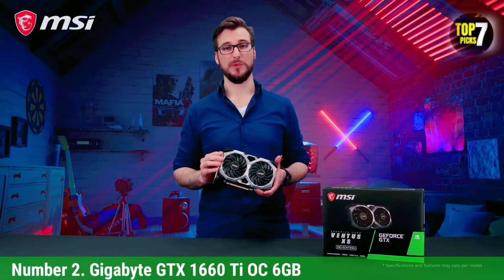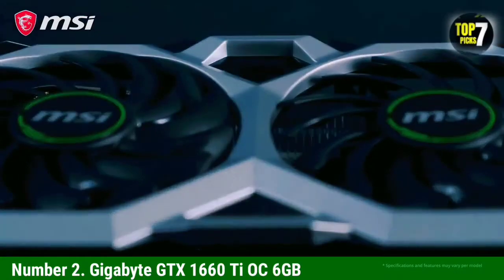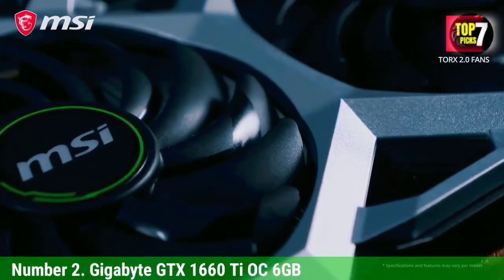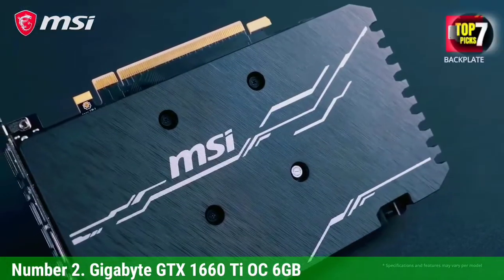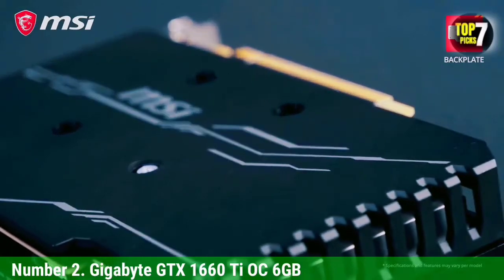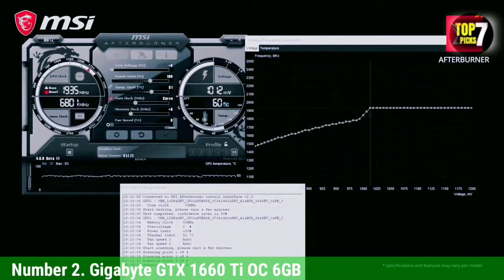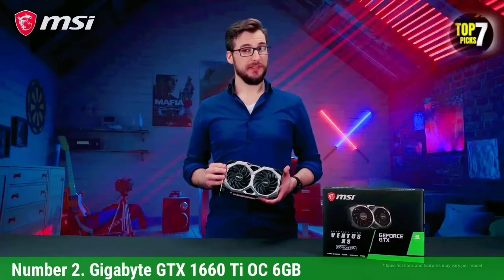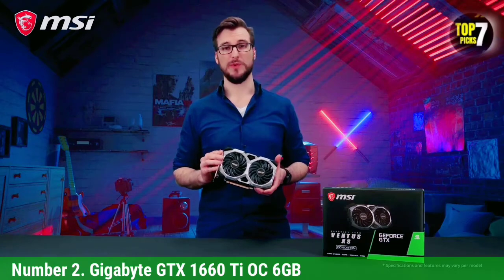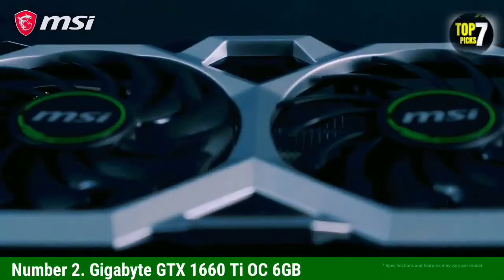Number 2: Gigabyte GTX 1660 Ti OC 6GB. One of the latest and impressive mid-range GPUs is the Gigabyte GTX 1660 Ti OC 6GB. It is a powerful graphics card that can compete with the GTX 1060 and RX 590. The GTX 1660 Ti OC is a bit low on VRAM at 6GB, lower than the RX 590, but it still delivers faster performance in gaming and includes more FPS. It is one of the best GPUs for Ryzen 5 2600, featuring a boost clock of 1800 MHz and a core clock of 1770 MHz because it is factory overclocked.